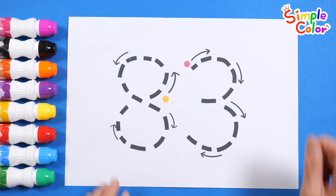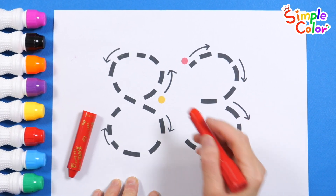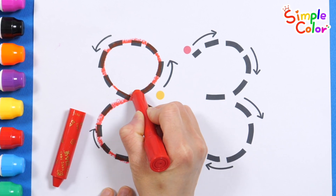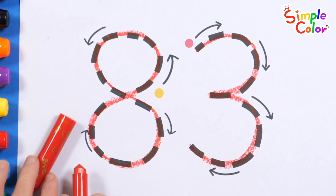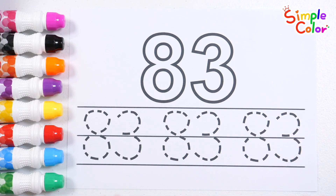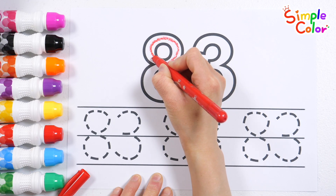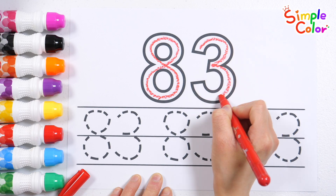Let's write down the number 83 following the arrows in yellow and red order. 83! Great job! Shall we write a number at the top? 83! 83!